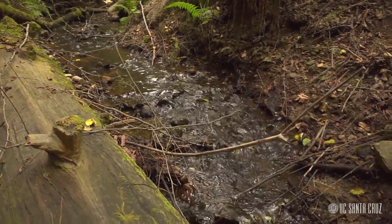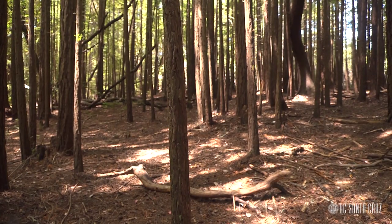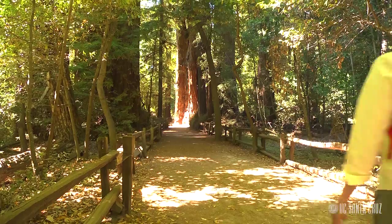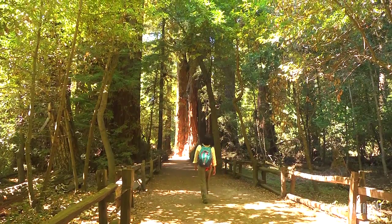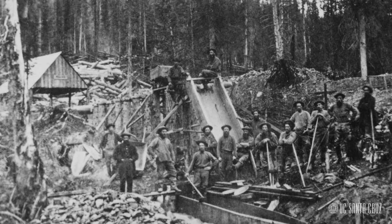This has a couple of important implications. One is that as fog patterns and frequency change in California in response to directional climate change, there are a lot of potential implications for the coast redwood region. The other is that when a forest is cleared, as it has been here on UCSC's campus reserve, the changes in local climate can be long-lasting and can in some cases prevent the regeneration of these forests. Today only four to five percent of California's old-growth primary redwood forests still remain. Rapid clearing began during the gold rush in the 1850s and ballooned until important legislative protections emerged in the 1970s.